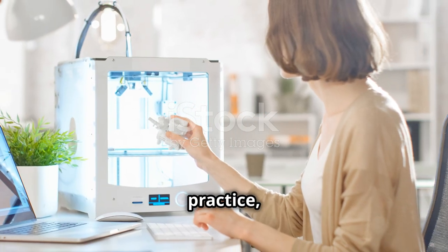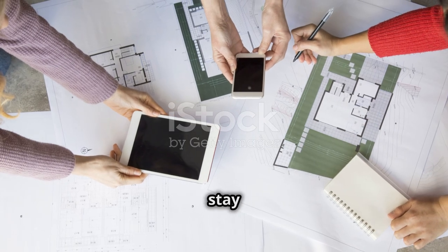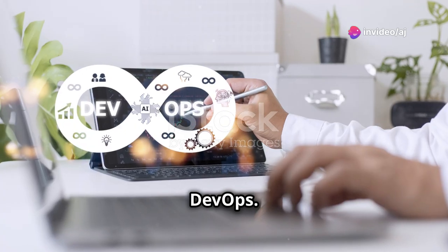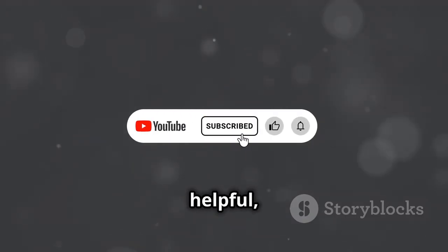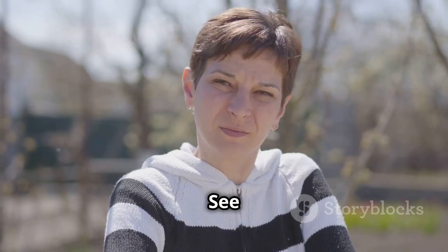To wrap it up: practice, practice, practice. Build projects, contribute to open source, and stay updated with the latest trends. And there you have it — your complete roadmap to mastering DevOps. Remember, it's a journey, not a destination. Keep learning and stay curious. If you found this video helpful, hit that like button and subscribe for more tech content. See you in the next one.